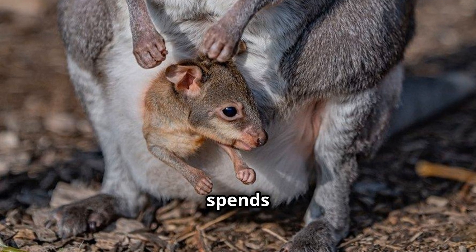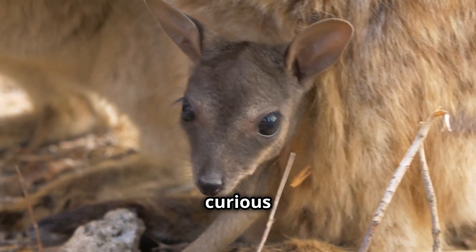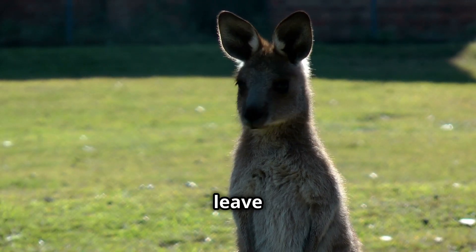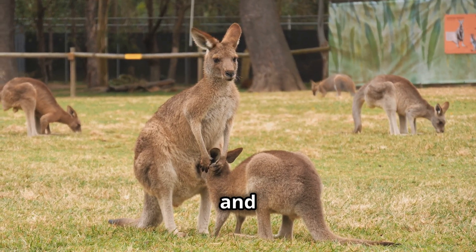As the joey grows, it spends several months inside the pouch. It starts to peek out, curious about the world outside. Eventually, the joey is big enough to leave the pouch for short periods. Even then, it still returns to the pouch for milk and safety.